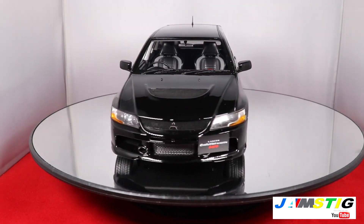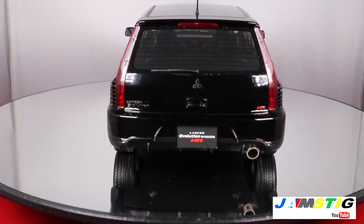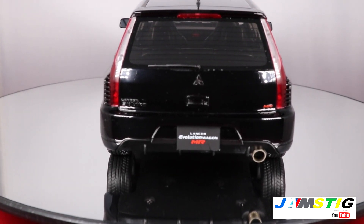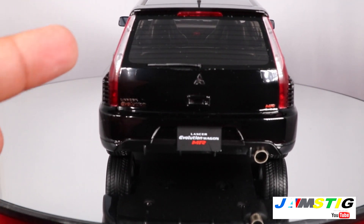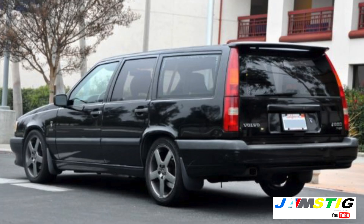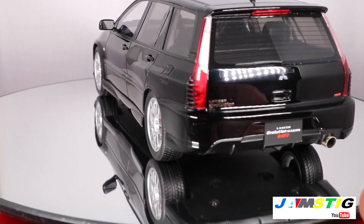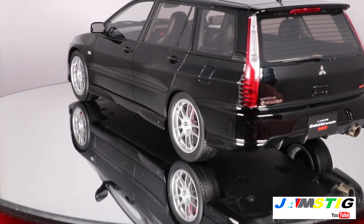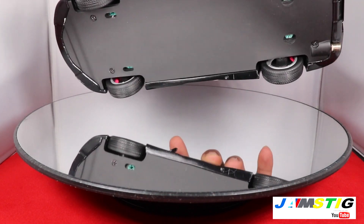I'll stop the display so we can get a closer look at some of the features. Looking at the back of the car, it reminds me so much of the Volvo 850 T5R — especially with the lights going up on the side like that. I'll insert a picture of an 850 T5R for comparison. The bumper looks really good.